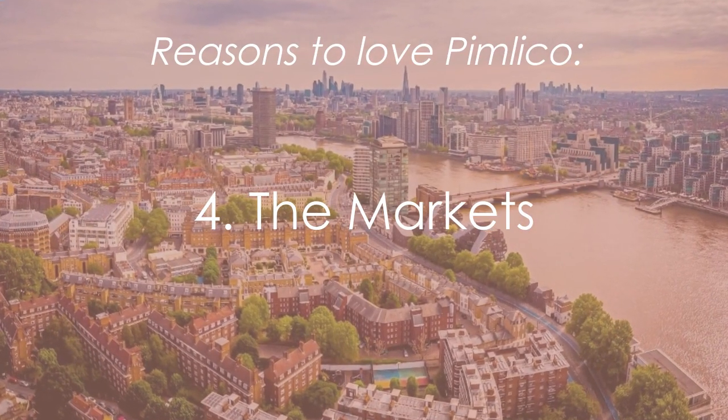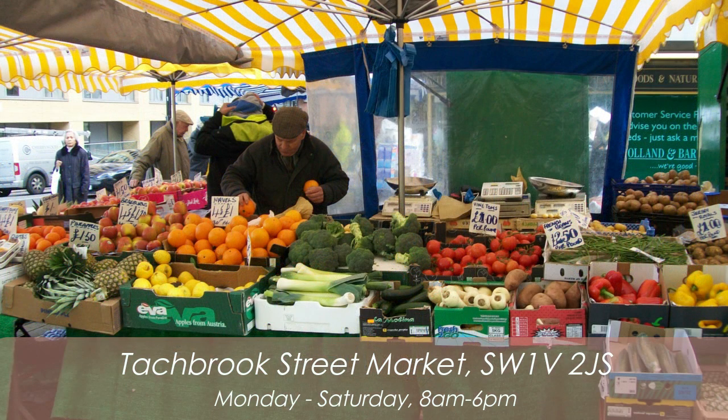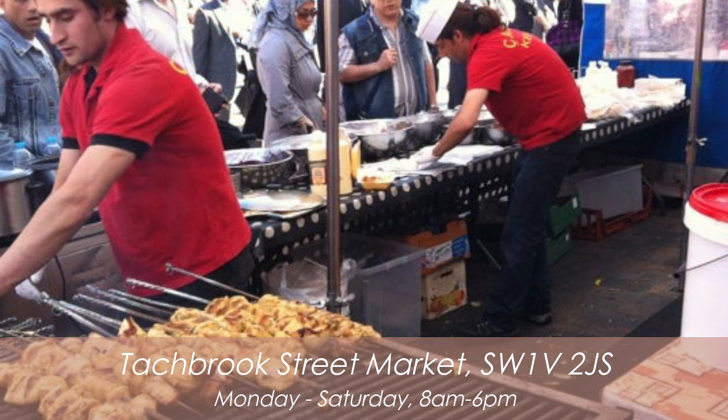Next up, let's feature some local markets. There's nothing quite as special as visiting your local market, and Pimlico has got two worth mentioning. The Tachbrook Street Market is open Monday to Saturday, 8am to 6pm, and offers browsers a variety of fresh produce and a number of excellent street vendors for lunch options, cosmetics, and flowers.